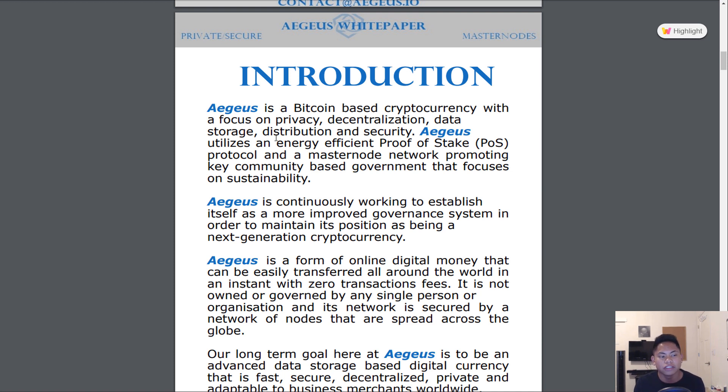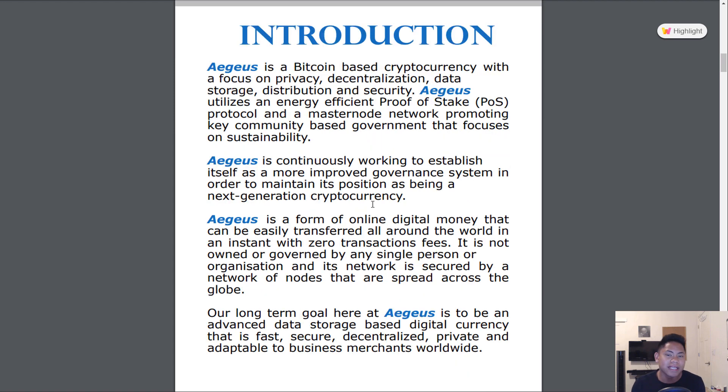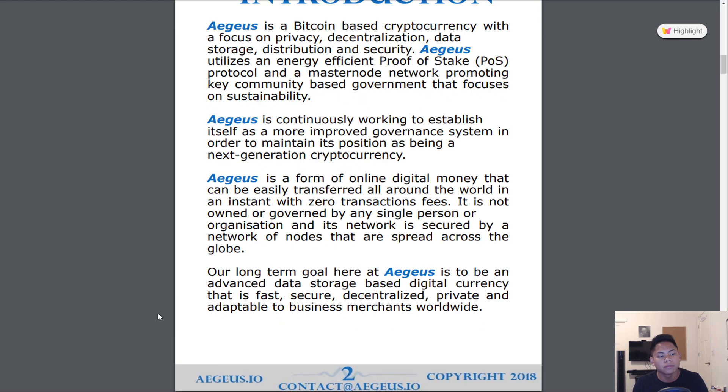The whole vision of Aegis is to establish itself as a next-generation crypto with an improved governance system. That's where the decentralization comes in. AEG strives to be a decentralized currency that can be transferred all around the world super fast with zero fees. Aegis' long-term goal is to be a decentralized data storage ecosystem for businesses to integrate, so businesses can actually use Aegis as a solution for their payments.